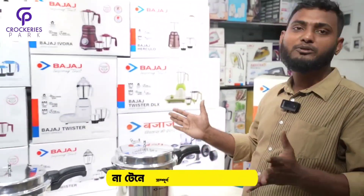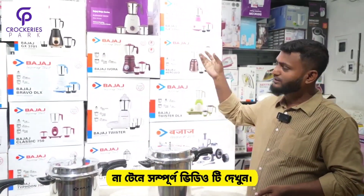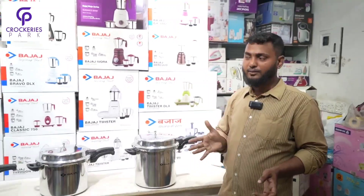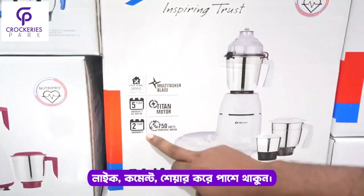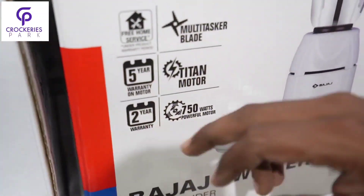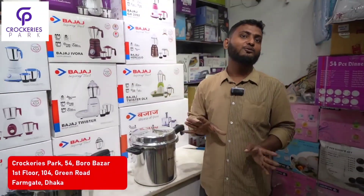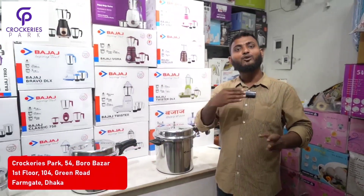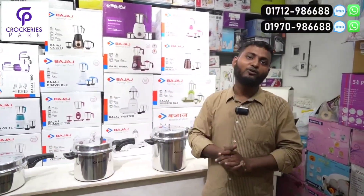Bajaj is a very popular brand in India. Bajaj is a brand. And today we will say that Bajaj is a very popular blend. We will have a special edition of our company, or a special edition of the motor replacement. So we will have a blender with a special edition. The company will have a special edition of the product. Even though the product quality is confident.